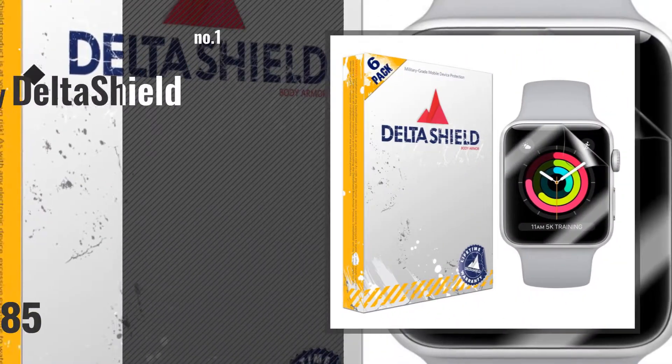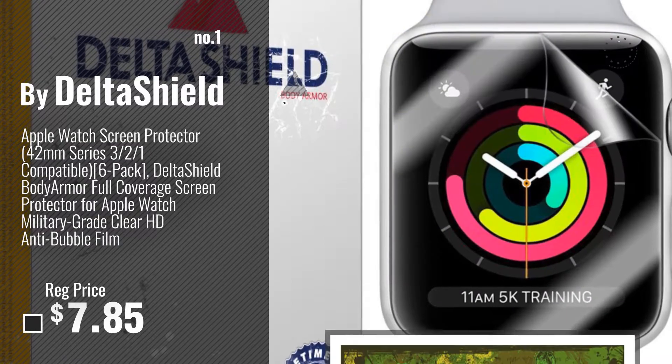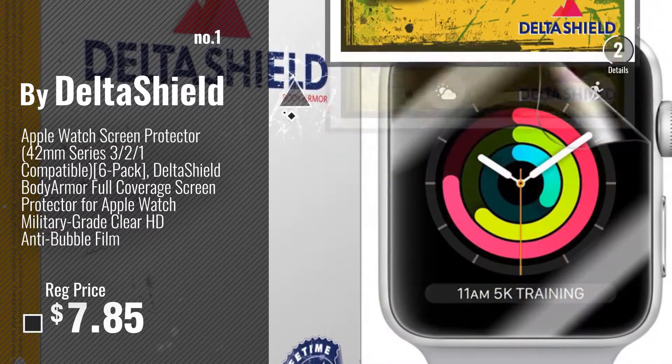Number 1 — Most popular, by DeltaShield. Watch this video and choose your favorite.